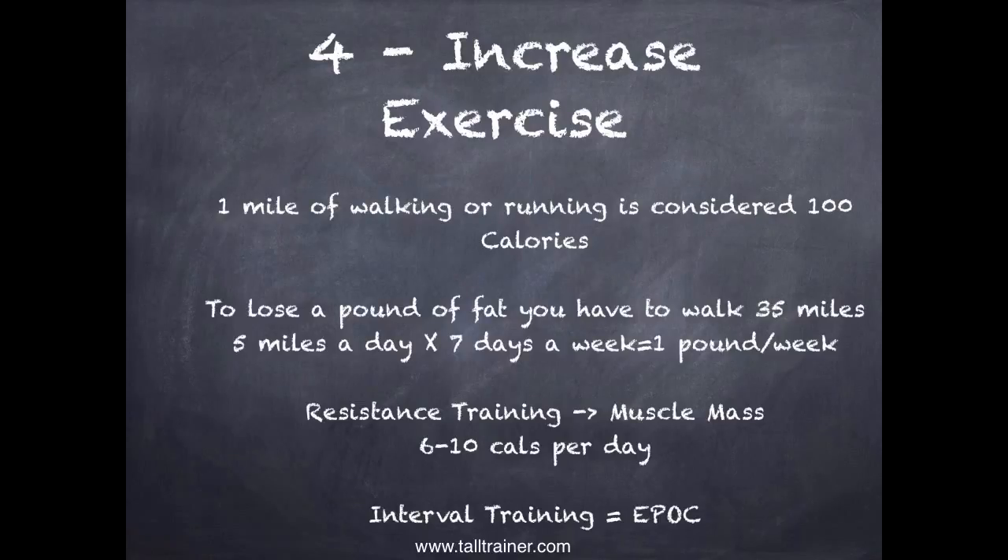Number four is increase exercise. One mile of walking or running is considered about 100 calories. To lose a pound of fat, you'd have to walk 35 miles — so five miles a day, seven days a week equals one pound of body fat loss per week, which is a lot but it's doable. Some popular reality TV shows are based on people working out six or more hours per day. It's not glamorous; it's just boring, steady effort that gets the calories burned.